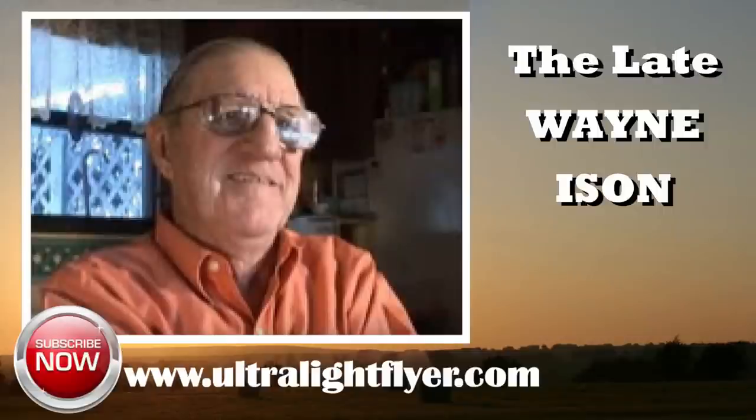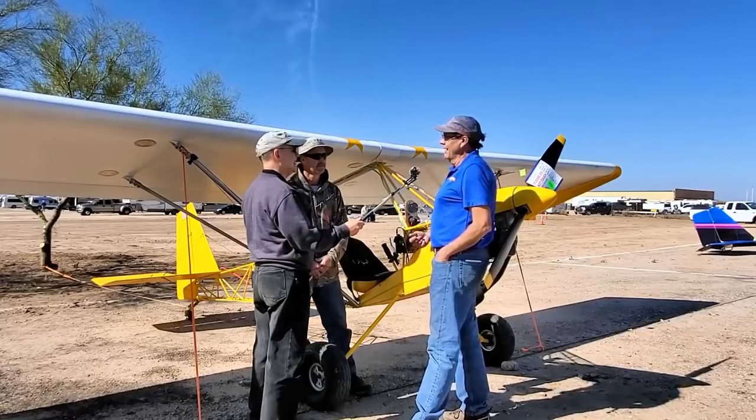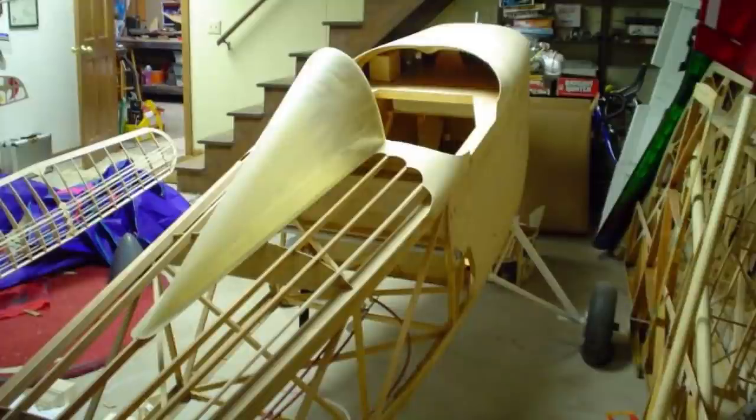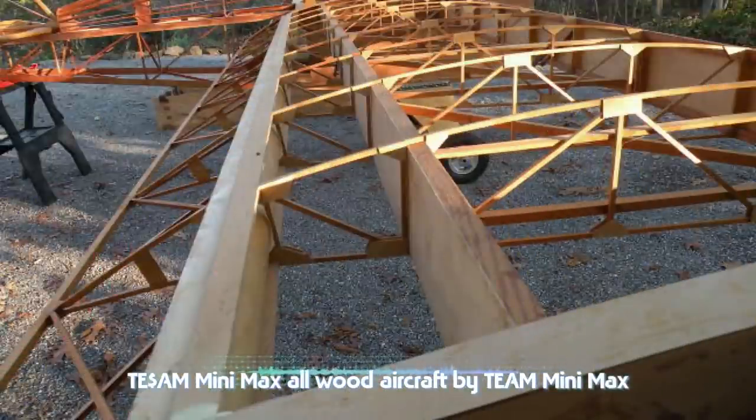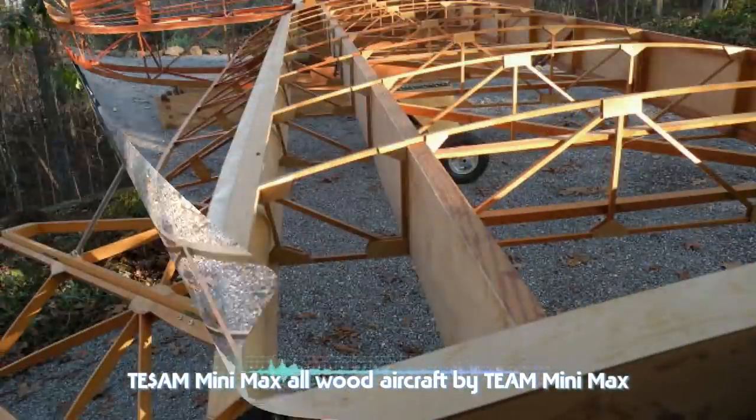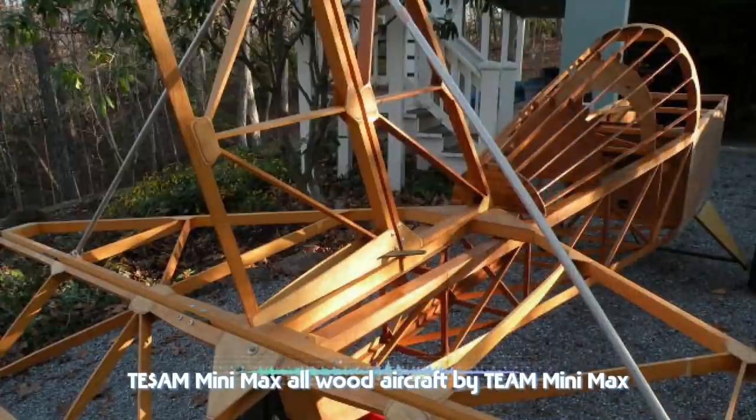Team was building all-wood aircraft — the mid-wing and high-wing tail draggers. Interestingly, wood became harder and harder to find. Good clear spruce, which is what we used, and some white pine and birch. Getting enough wood for the volume and production we had was becoming more and more of a challenge.